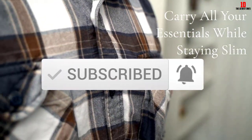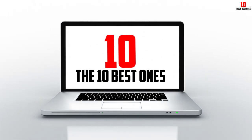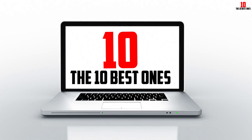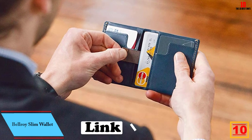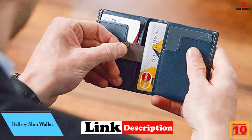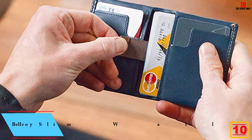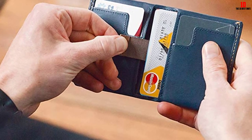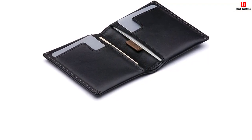Starting at number 10, we have the Bellroy Slim Wallet. Bellroy is a relatively young company that released its first product in 2010, founded by friends in Australia who set out to design optimal wallets in terms of size and card positioning. Bellroy has since released several different series of wallets for just about any use.